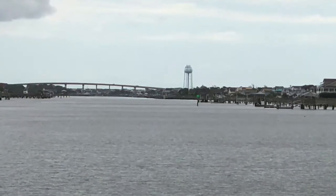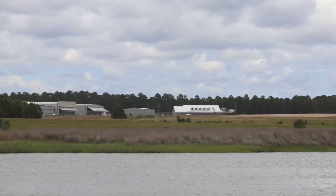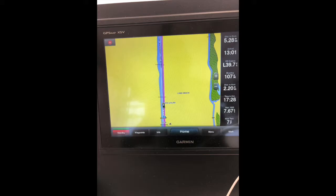We cruised along and passed through the Holden Beach area and caught sight of this small airport. Look up — skydivers are coming back down! We cruised along a narrow stretch as we entered the Southport area.